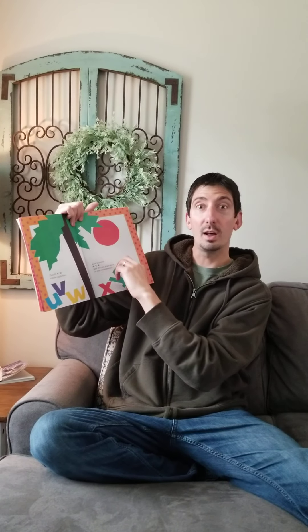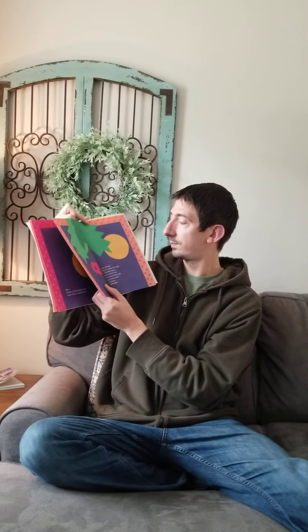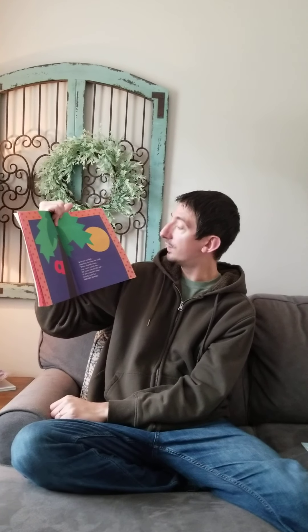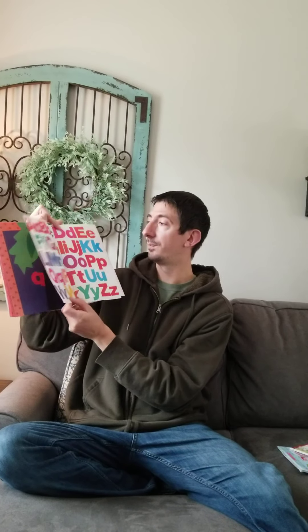And the sun goes down on the coconut tree. But chicka chicka boom boom — look, there's a full moon. A is out of bed and this is what he said: Dare double dare, you can't catch me. I'll beat you to the top of the coconut tree. Chicka chicka boom boom. There's all of our great letters again. Thank you — to be continued!